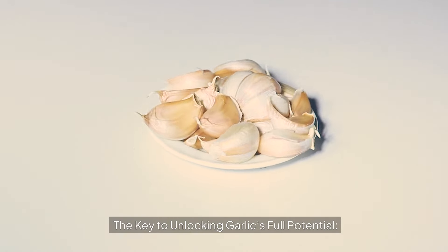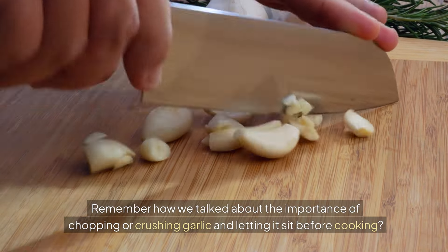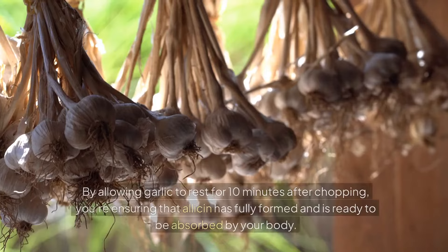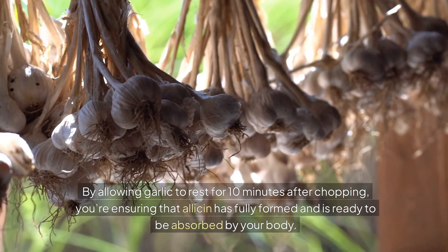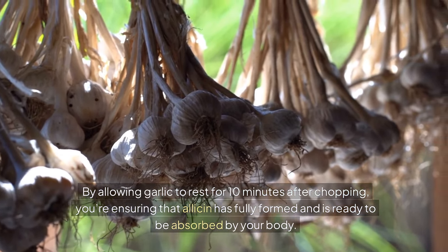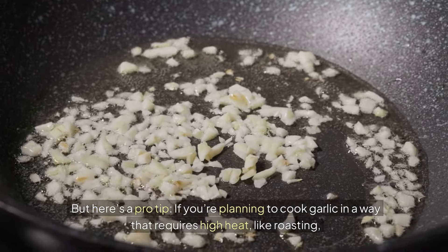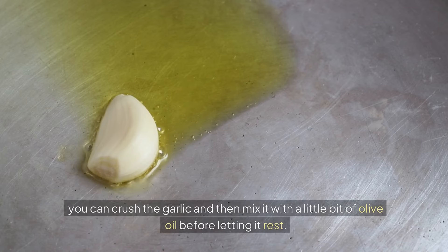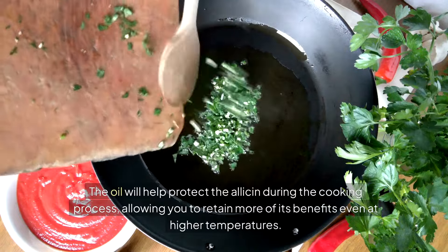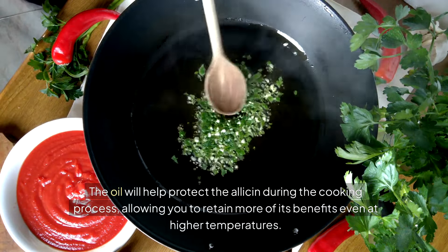The key to unlocking garlic's full potential: remember the importance of chopping or crushing garlic and letting it sit before cooking. By allowing garlic to rest for ten minutes after chopping, you're ensuring that allicin has fully formed and is ready to be absorbed by your body. Here's a pro tip: if you're planning to cook garlic in a way that requires high heat, like roasting, you can crush the garlic and then mix it with a little bit of olive oil before letting it rest. The oil will help protect the allicin during the cooking process, allowing you to retain more of its benefits even at higher temperatures.